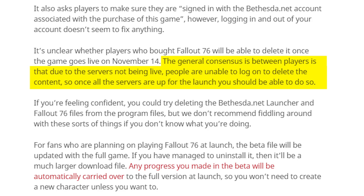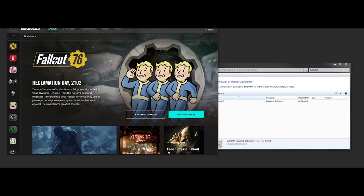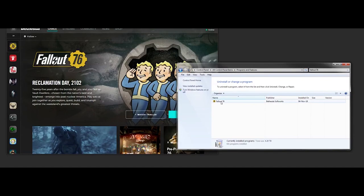The current assumption is that perhaps it has something to do with Fallout 76 servers not being live anymore. So maybe once the game launches on November 14th and servers go live, players' accounts will be able to access the game and the launcher will be able to uninstall the game properly. Even if we assume this is true, for those who didn't buy the game — since they won't technically have access even after it launches — they're wondering if they'll just be stuck with this error message.